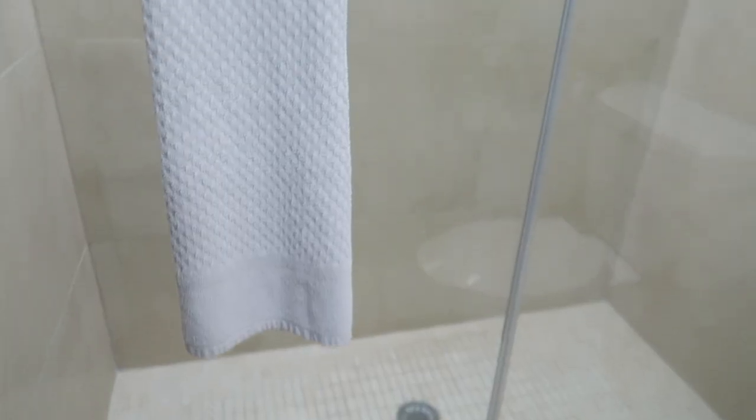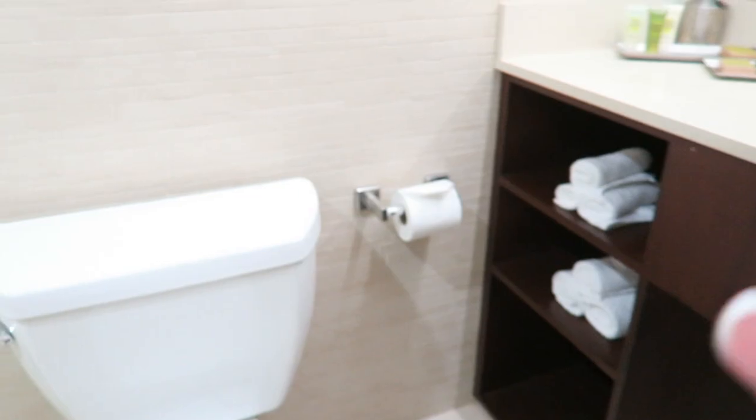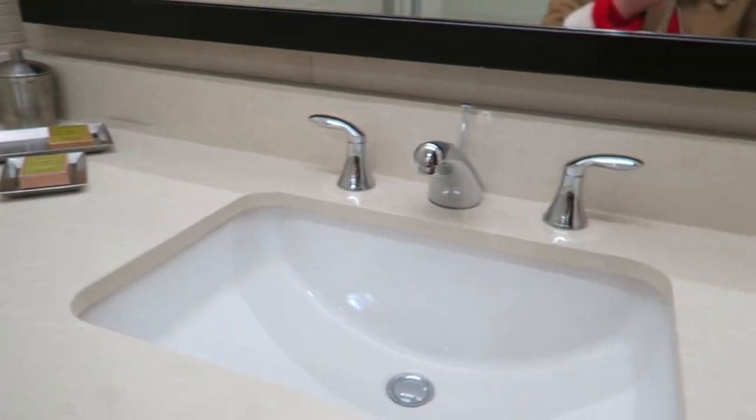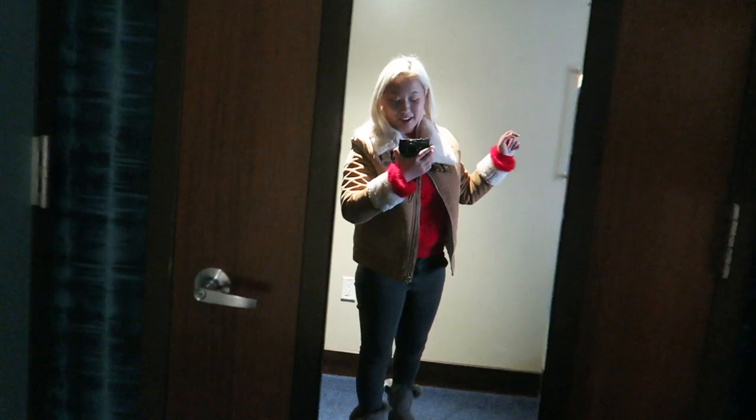We made it into the hotel room and I'm going to do a little room tour because that's what vloggers do. Coming in, we have Spencer to the left, a little closet area, and then here's the bathroom — it's really nice. Nice clear shower door, toilet, towels, hand towels, toilet paper, a little soap and shampoo. And this really cute body mirror on the door, which is amazing for OOTDs.